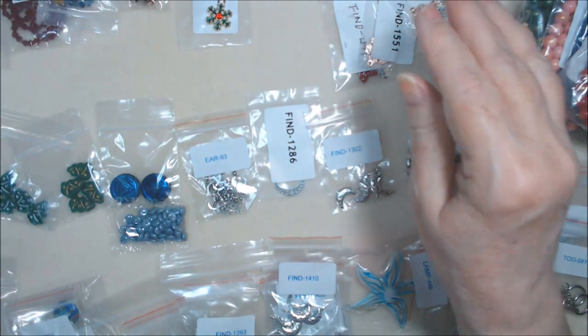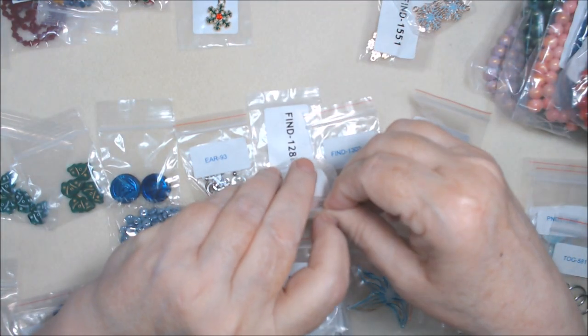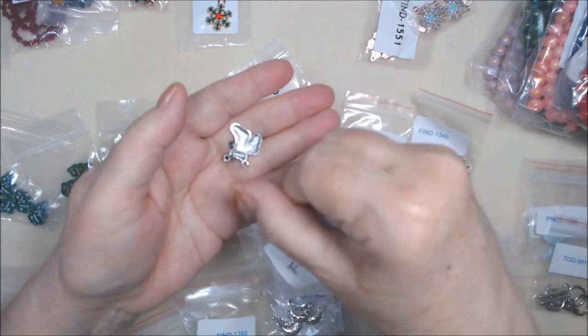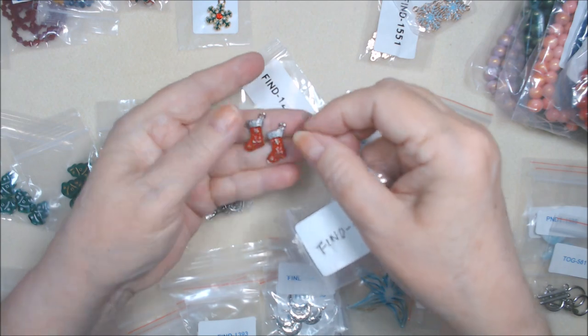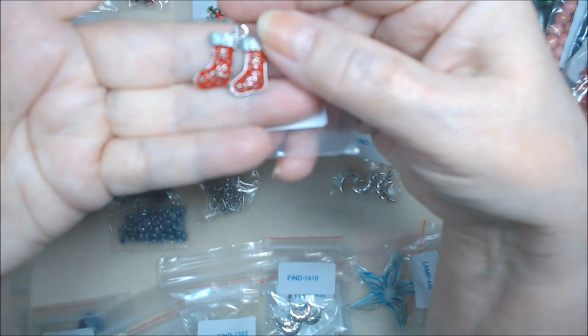I did buy enameled Christmas stocking charms. I don't think I have these. They're red and silver, two pieces, 19 by 14 millimeter. They are single-sided, but they'll be alright on a charm bracelet or something. They're a little bit of a dull silver to my eyes.